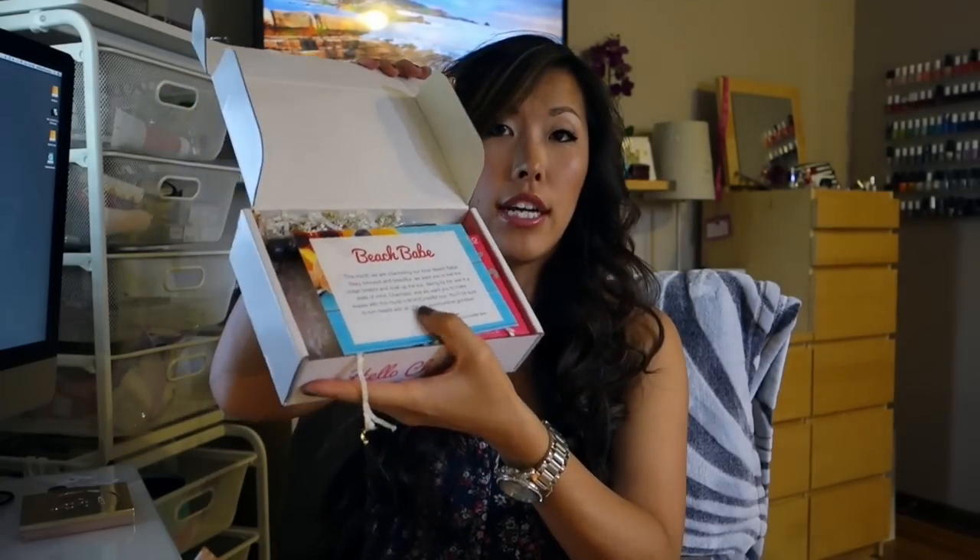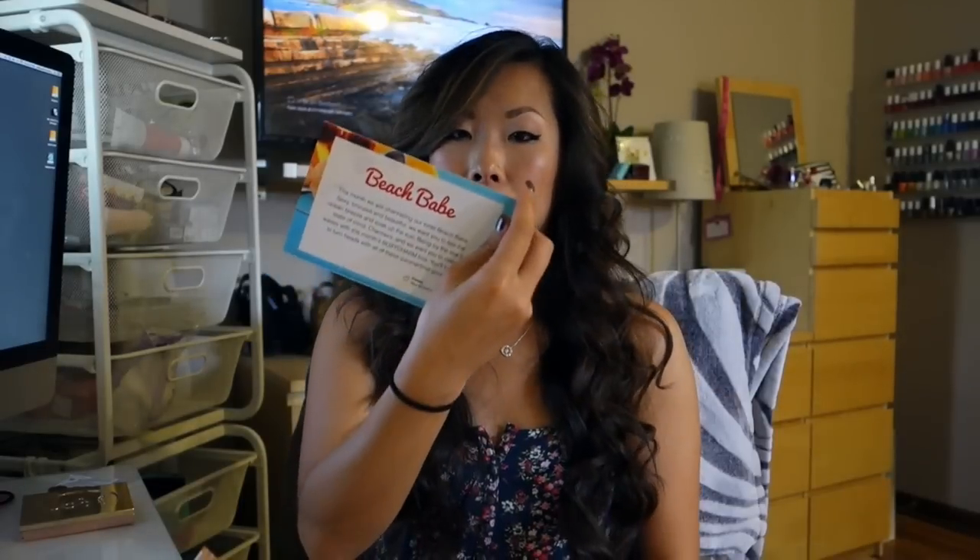So the box is very cute. This is what it looks like inside — it comes with a bunch of little decorative stringy things, and then inside it says 'Beach Babe.' This month we are channeling our inner beach babe: sexy, bronze, and beautiful. We want you to feel the ocean breeze and soak up the sun. Being by the sea is a state of mind, charmers, and we want you to make waves with this month's BoxyCharm box.